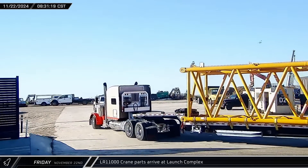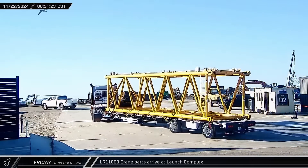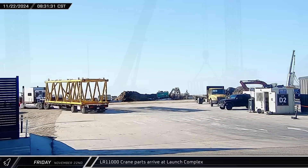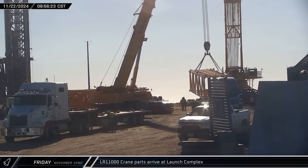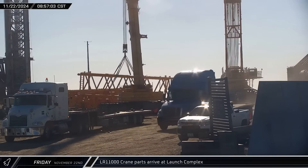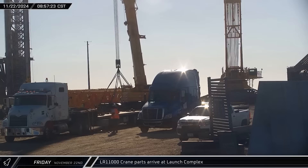Multiple segments of a Buckner LR11000 arrived at the launch site throughout the day, including several boom links, the derrick foot, the boom foot, and the hook block. This crane will be used to finish assembling the launch tower and is expected to help build the launch pad as well.